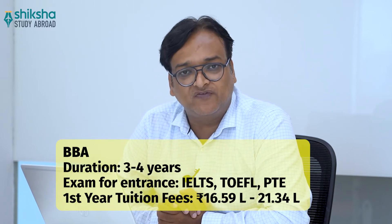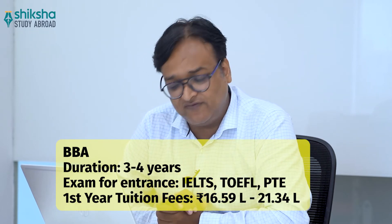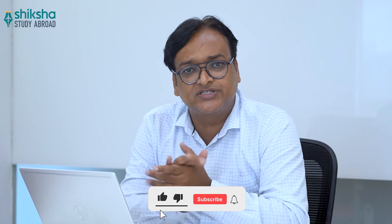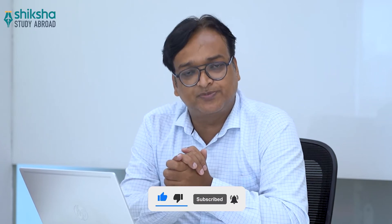If you're planning to do BBA, the course duration is 3 to 4 years. The exams required are IELTS, TOEFL, or PTE, and the first year tuition fee ranges between 16.59 lakh and 21.34 lakh rupees. For detailed information about these or other courses, you can visit the link provided in the description box.